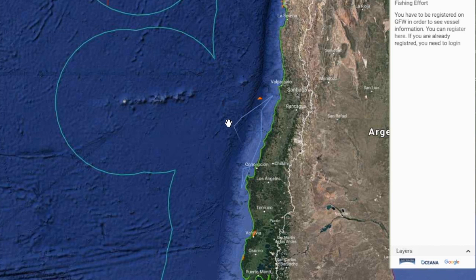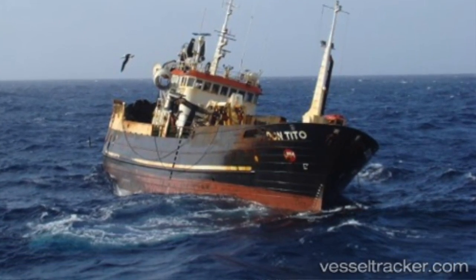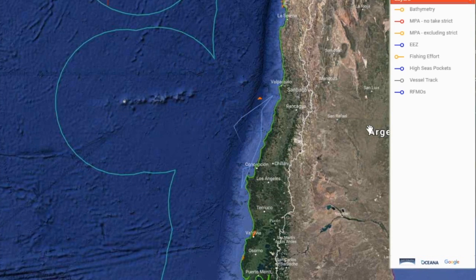Another example: a vessel off the coast of Chile called the Don Tito — a Chilean vessel allowed to fish in the Chilean exclusive economic zone. But when we watch it, it does something peculiar: it's going in and out of port in Chile, and then suddenly shoots out just outside the EEZ boundary for a very brief period of time before coming back in. That's a lot of fuel expended for a short trip.